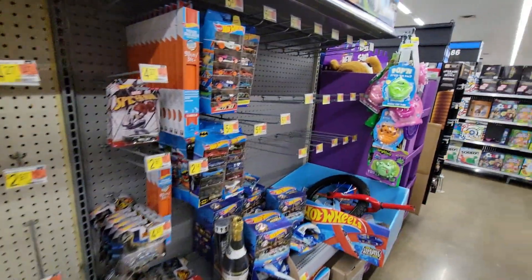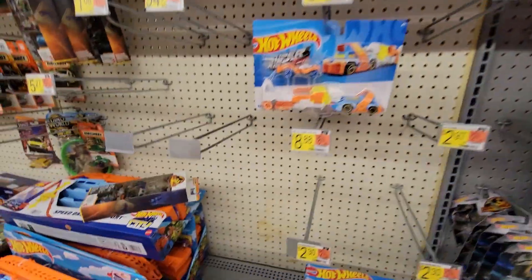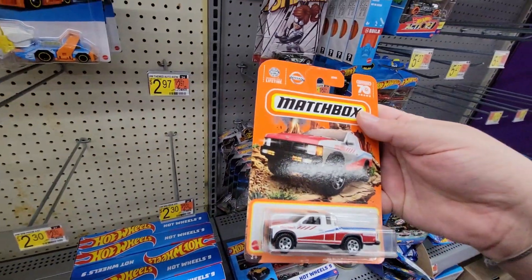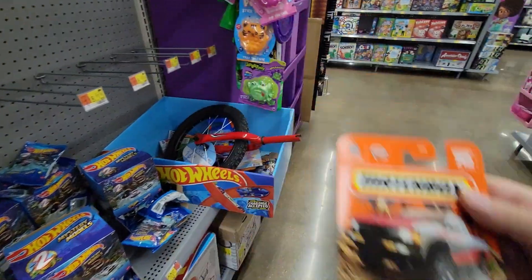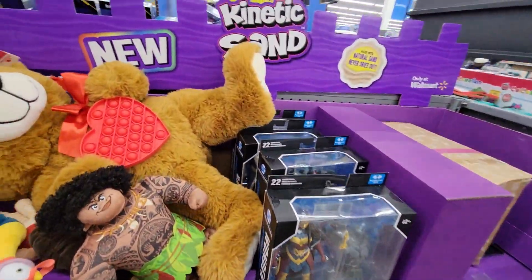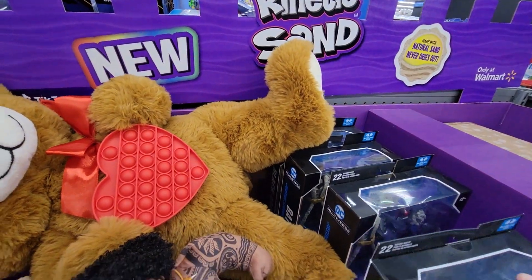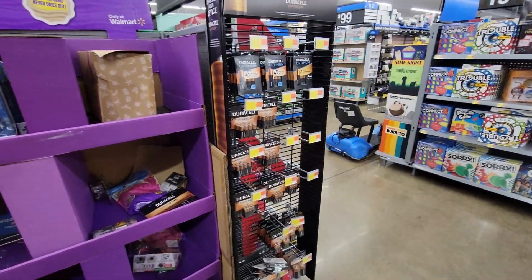Hot Wheels are dead. Well, I did find this Nissan truck — I'm down with that, I love the paint job. Nothing really new over here. I'll check the collectibles section and I'll be back.